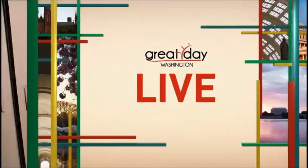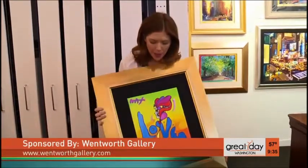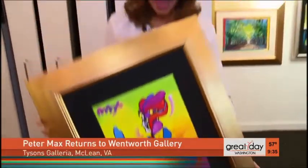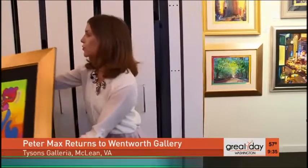Welcome back to Great Day Washington. I'm live at Wentworth Gallery in Tyson's Galleria — and hey, I've got my Peter Max painting! Have you got yours yet? You can this weekend. He is one of the most famous contemporary artists still living. Brian, he's also taken many travels around the world, and that's what inspires his images.